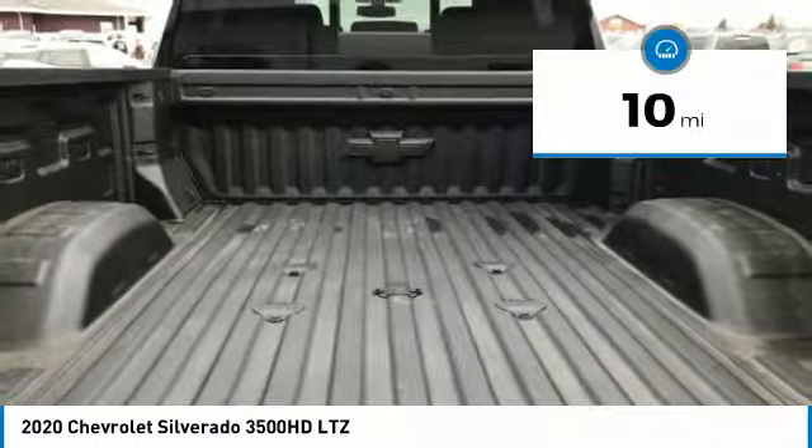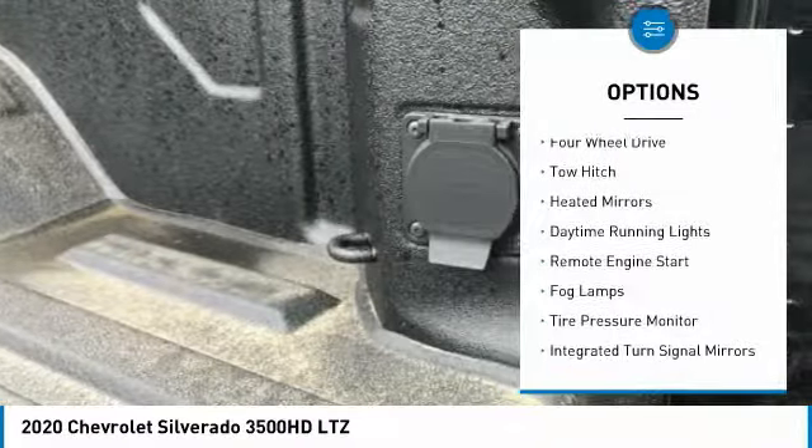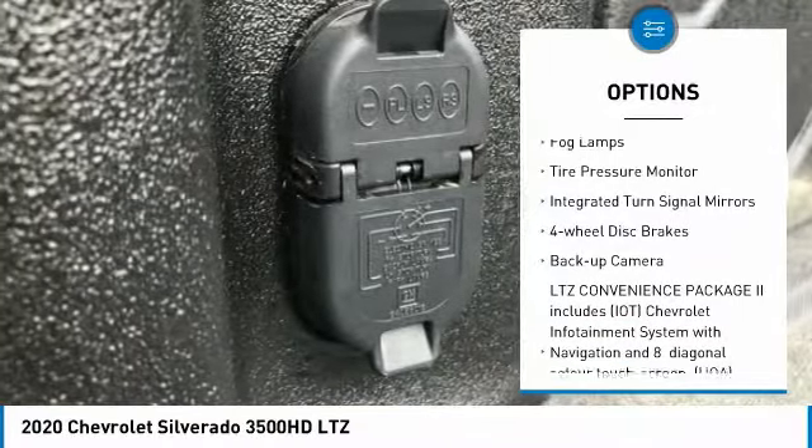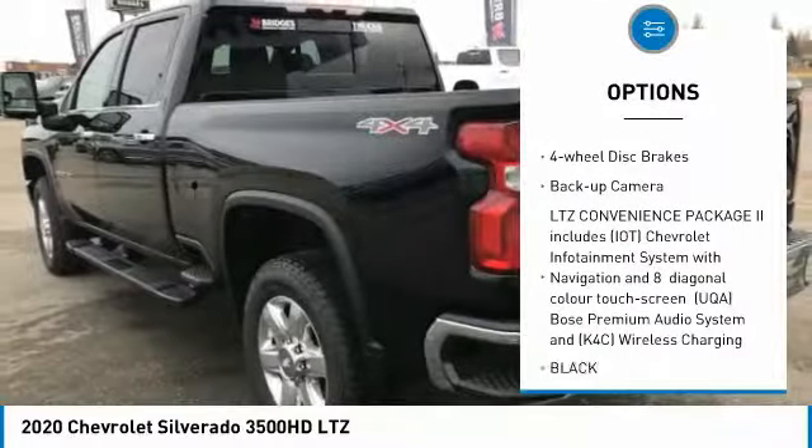This vehicle has less than 100 miles. Here are some of this vehicle's great options: four-wheel drive, tow hitch, heated mirrors, daytime running lights, remote engine start, fog lamps.